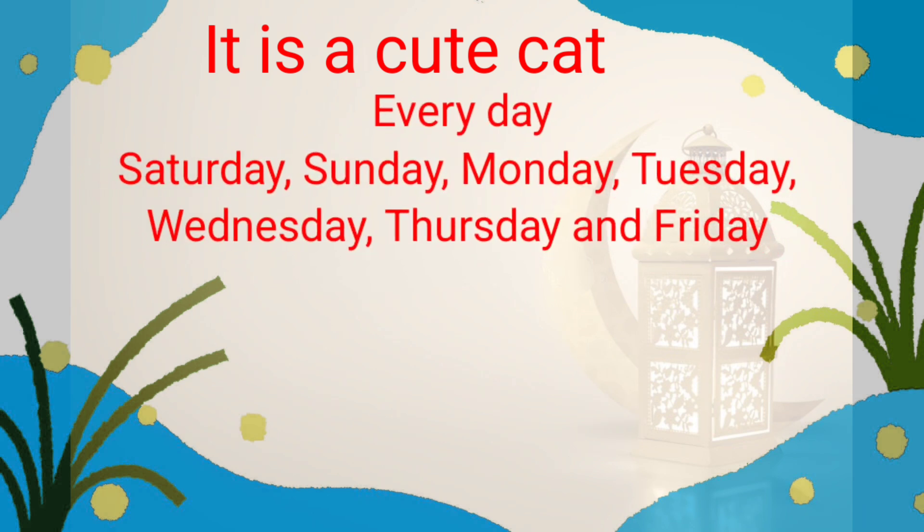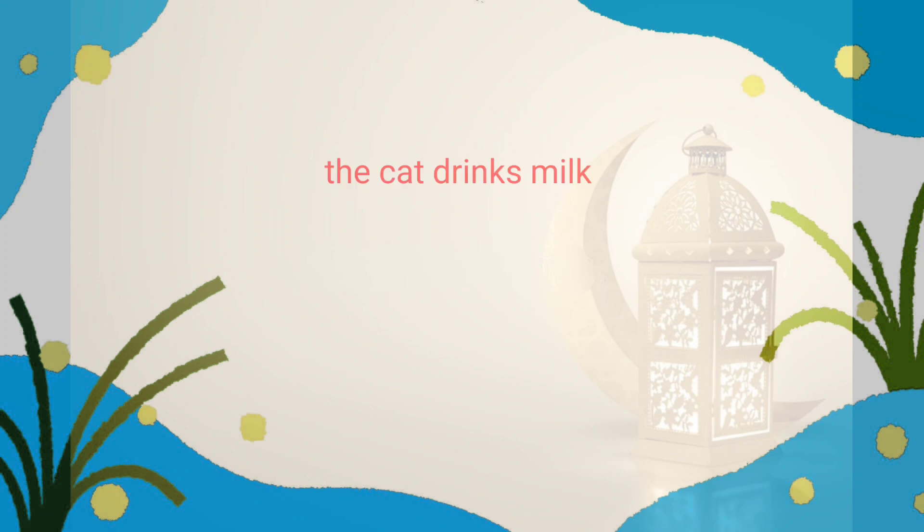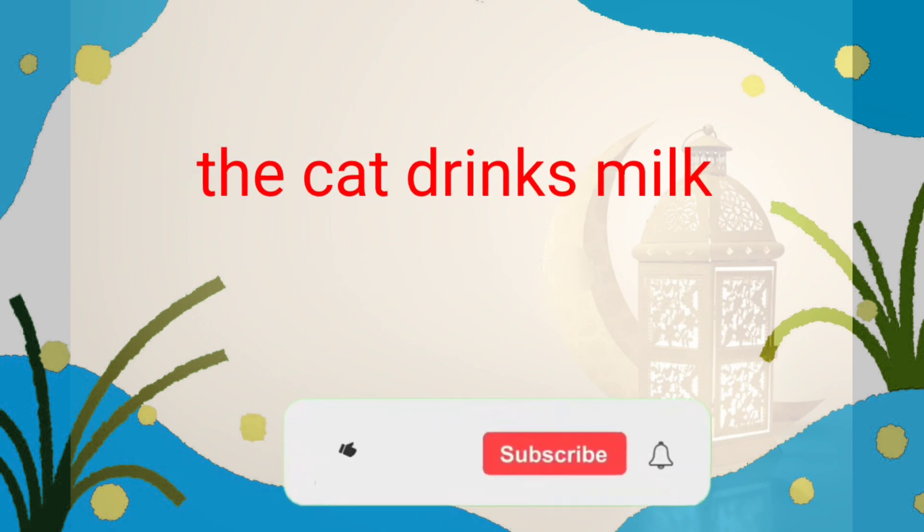Every day — Saturday, Sunday, Monday, Tuesday, Wednesday, Thursday, and Friday. Every day, each day, every day. The cat drinks milk.